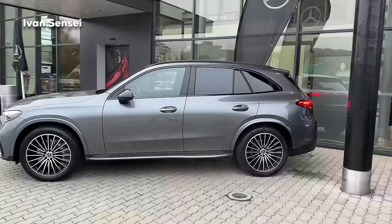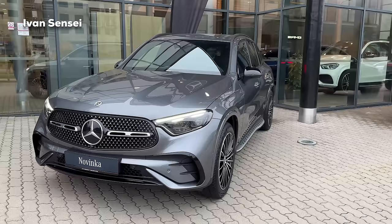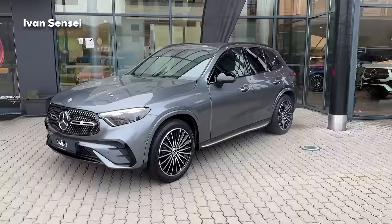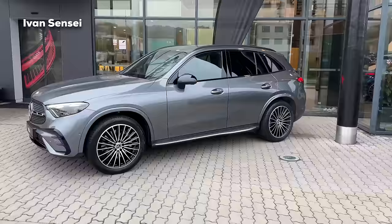It's always the case that smaller models want to look like bigger models - nothing wrong about that. In my opinion we can call this a baby GLE because it looks bigger. Obviously if you stand next to it you can see it's not the same size as a GLE, but it appears larger and gained a little bit in size with the new generation.